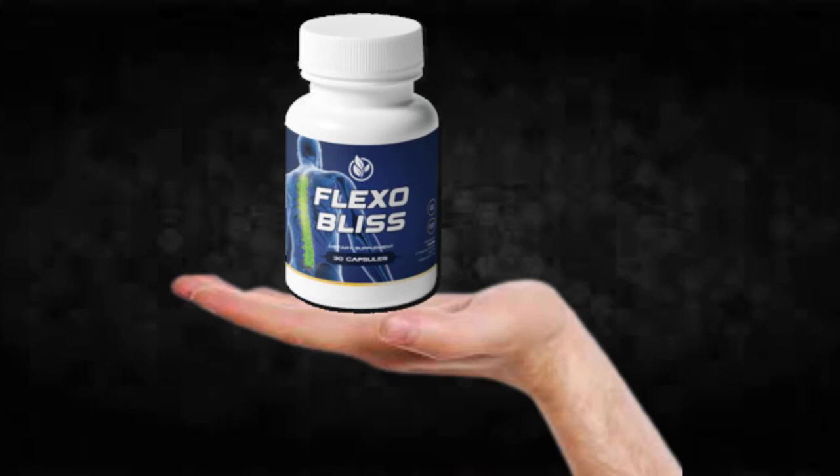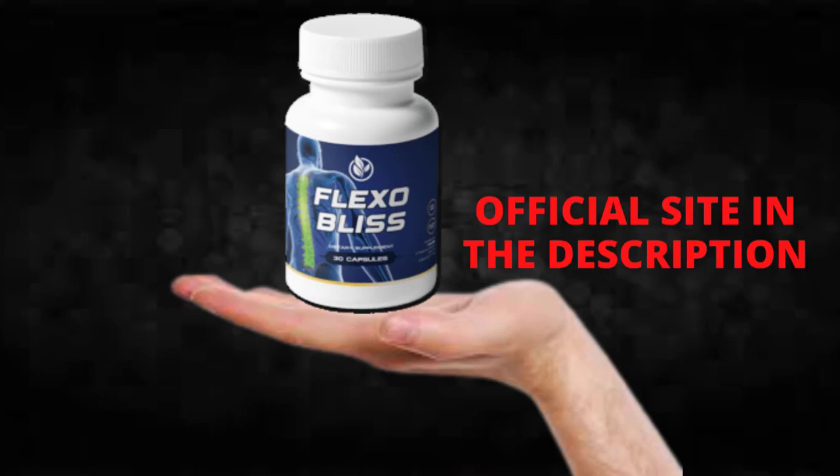The first thing you need to know about Flexibles is: be careful with the website you're going to buy Flexibles from, because Flexibles is only sold on the official website. To help you, I left the link to the official website down below in the description of this video.